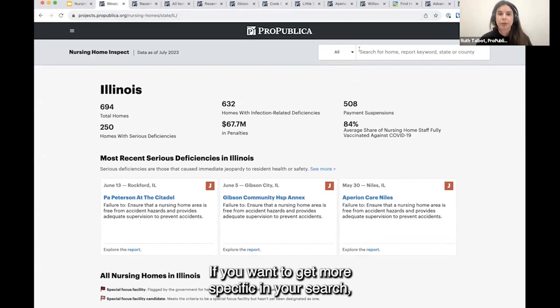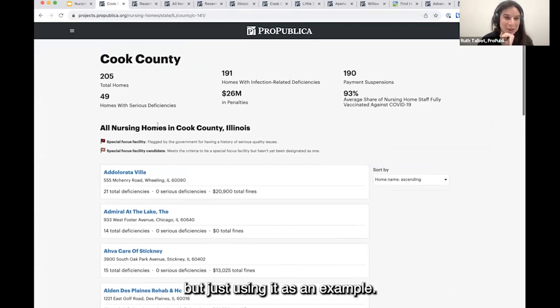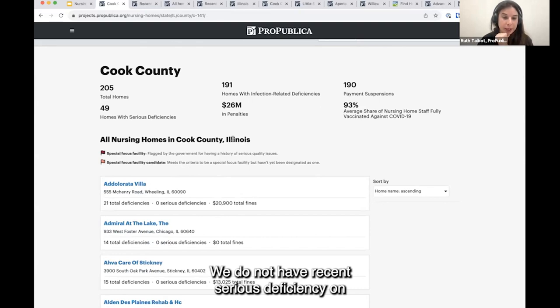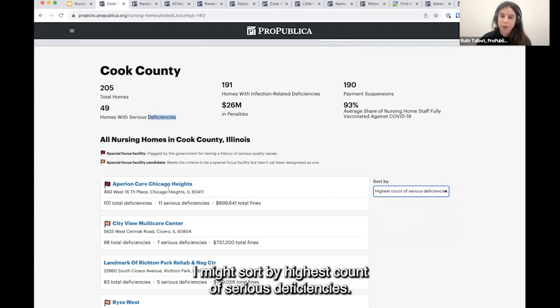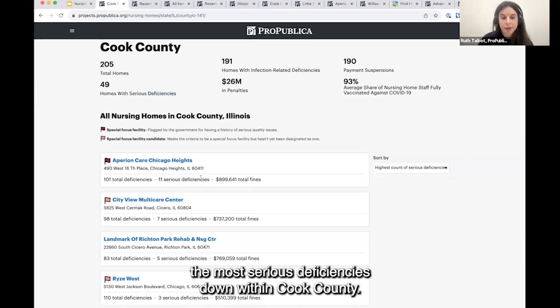If you want to get more specific in your search, you can go down to the county level. Say I'm based in Chicago and I want to go down to Cook County. This has similar summary information and the same ability to search and filter homes. Maybe I'll filter by highest count of serious deficiencies — it'll filter this list, starting with the ones with the most serious deficiencies found within Cook County.